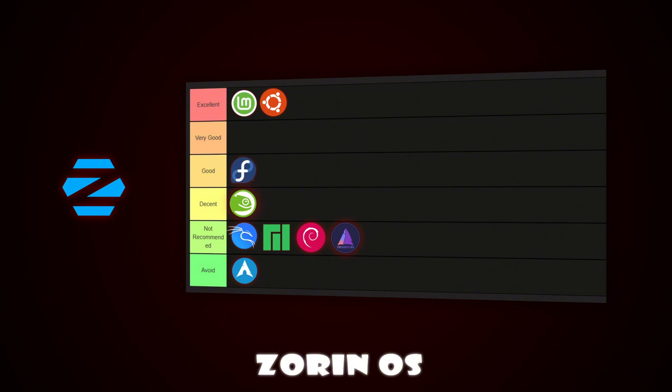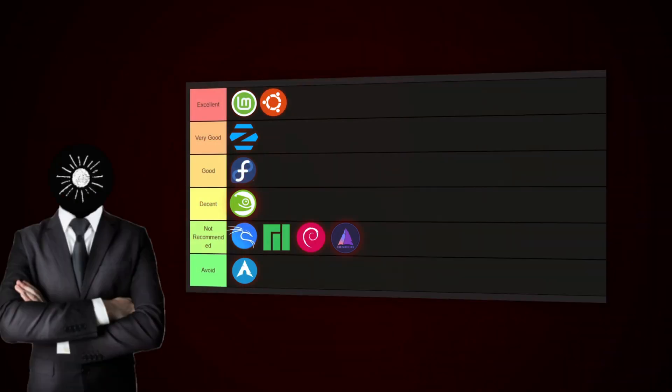Finally, let's talk about Zorin OS. This distro is designed for Windows users, with a clean and polished interface that looks familiar. It's lightweight, fast, and has an easy setup. However, some advanced features are locked behind a paid version. Even so, it's still a great beginner-friendly option, so it belongs in the very good tier.